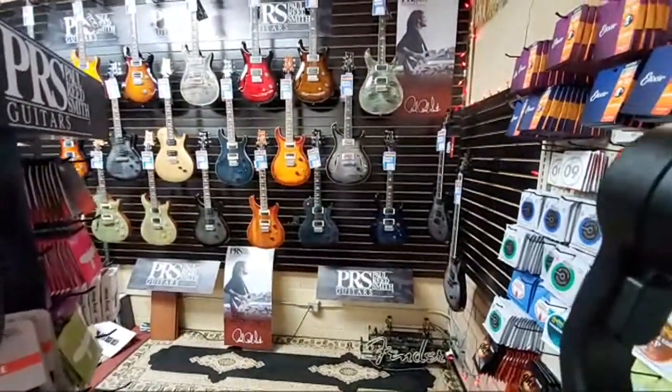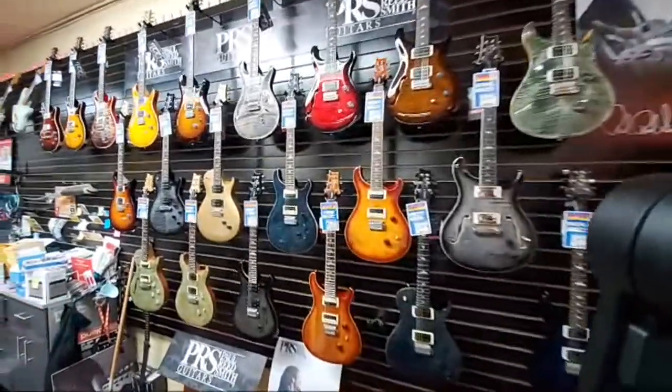Here is our PRS wall — Paul Reed Smith, extraordinaire.